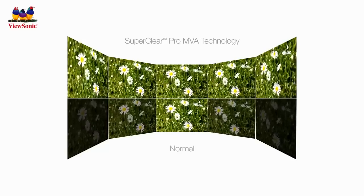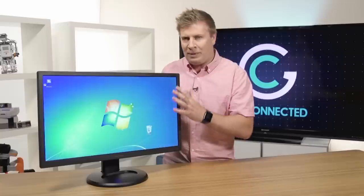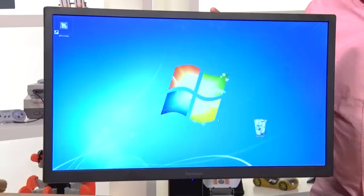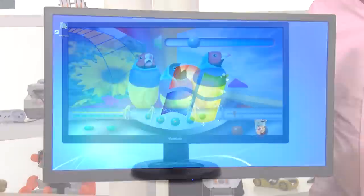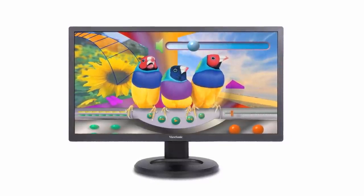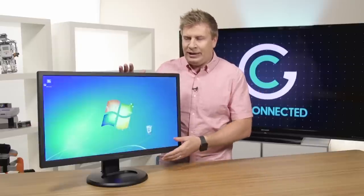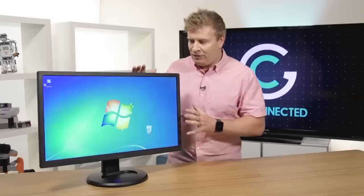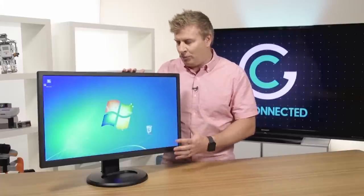But a lot of monitors have all those great features. What makes this one so much different, especially for that workplace? Well, ergonomics. Let's talk about that for a second. Because when you're sitting in front of a monitor all day long in your workplace, do you ever get a sore neck or sore back, even sore lower back? Well, you need to be able to adjust your monitor to your working environment, and that's where ViewSonic has really done an amazing job with this.